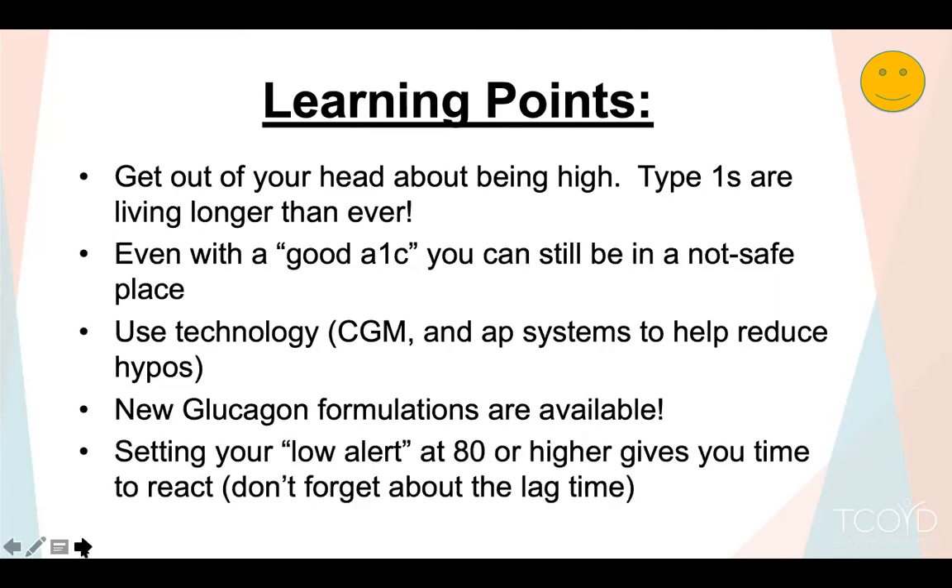The low alert is not there to bother you — it's there to save your life. It can be annoying, but certainly don't turn it off.